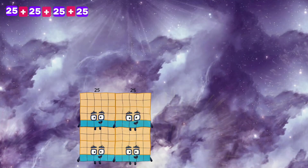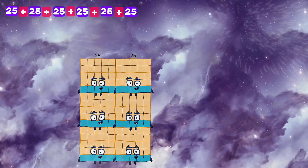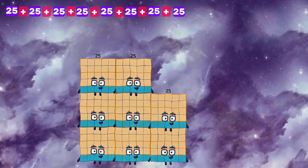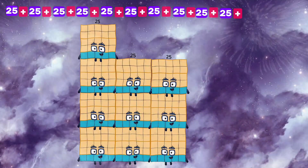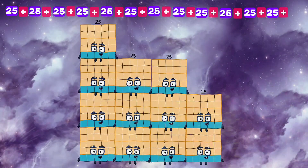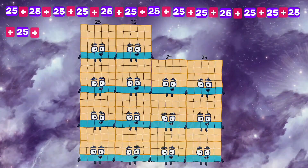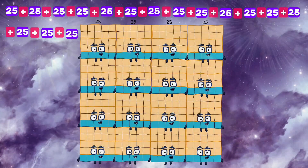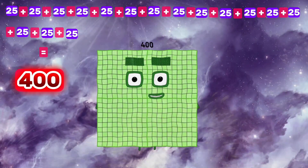25 plus 25 plus 25 plus 25 plus 25 plus 25 plus 25 plus 25 plus 25 plus 25 plus 25 plus 25 plus 25 plus 25 plus 25 plus 25 is equals to 400.